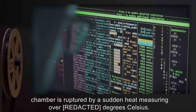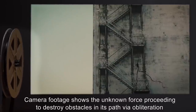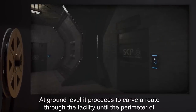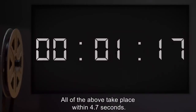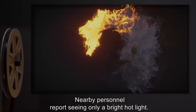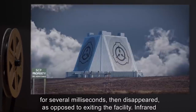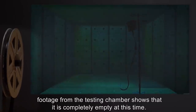At 35:28 hours, the side of the containment chamber is ruptured by a sudden heat measuring over [X] degrees Celsius. Camera footage shows the unknown force proceeding to destroy obstacles in its path via obliteration, moving up an emergency stairwell, damaging the stairwell but without compromising it structurally. At ground level it proceeds to carve a route through the facility until the perimeter of site is reached, at which point it is no longer seen. All of the above takes place within 4.7 seconds. Camera footage shows that upon compromising the perimeter, the force paused for several milliseconds, then disappeared rather than exiting the facility.